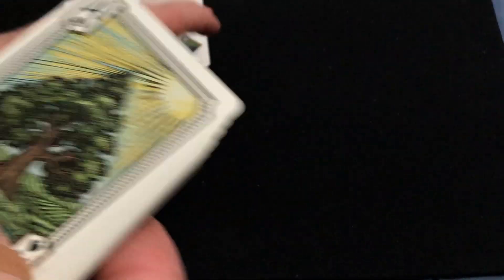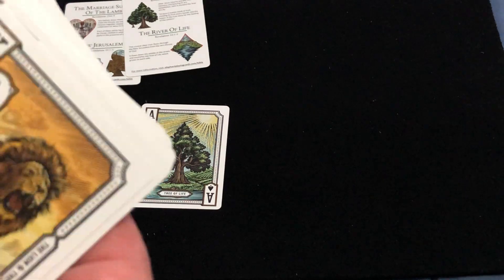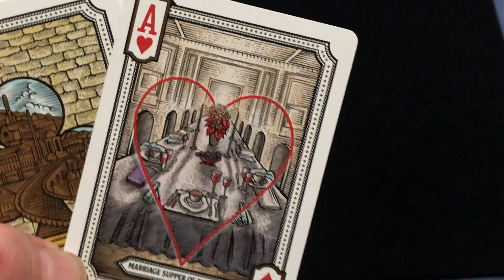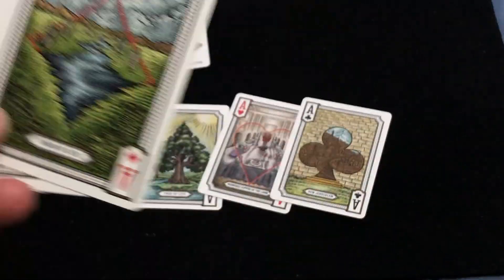Going to the aces — obviously the tree of life with a sun over it. This is the marriage supper of the Lamb. New Jerusalem. And lastly, the river of life. Very cool.